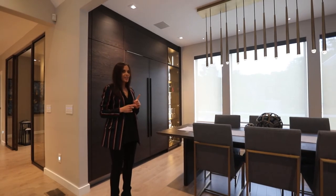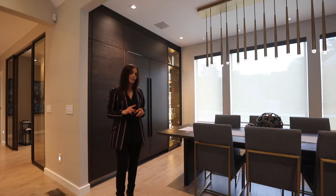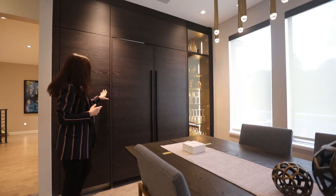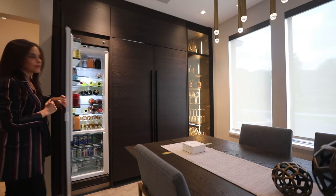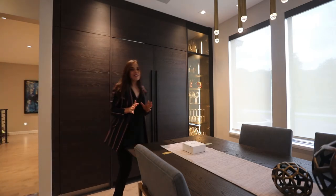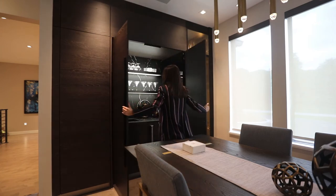So what we did here was incorporate our pocket doors, which, just as a sneak peek, you will also see in the kitchen. We wanted to fit a lot into the bar, so we actually did a fully functioning refrigerator on an electric opening system. And the best feature that we did was pocket doors that reveal — are you ready? Ta-da!